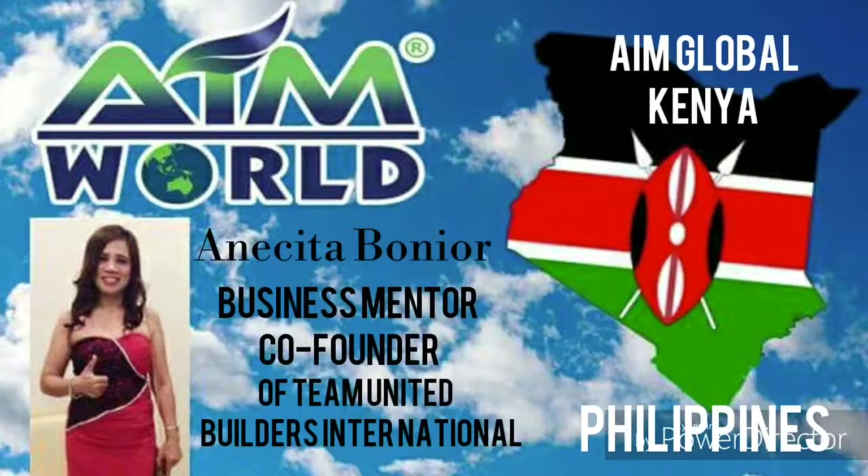Welcome to AIM Global Kenya presentation. I made this short video presentation just to share to you how our AIM Global business works and how you will become part of this amazing business opportunity.